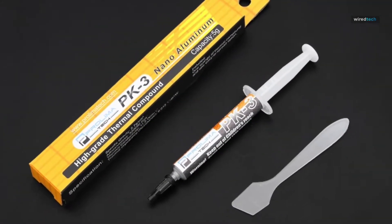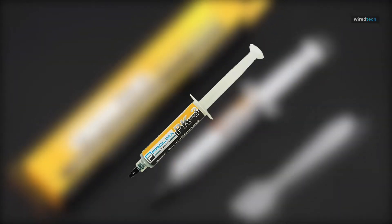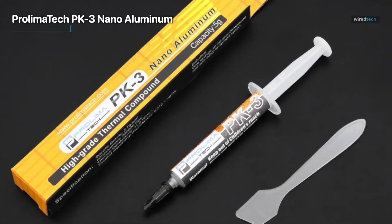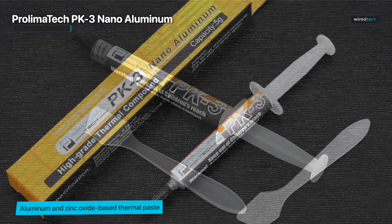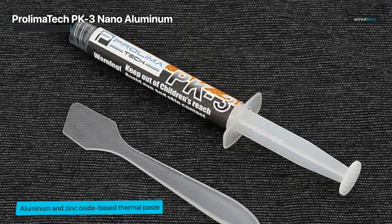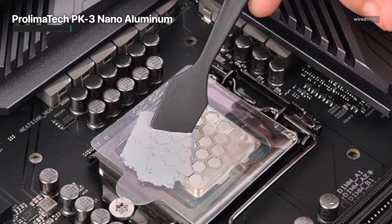If you're in the market for a more traditional thermal paste and you want excellent cooling performance, then you should definitely check out the ProLymatec PK-3 Nano Aluminum Thermal Compound. This aluminum and zinc oxide based thermal paste is a chart-topping thermal paste that can easily outperform other tried and true thermal pastes from the likes of Arctic Silver and Noctua.